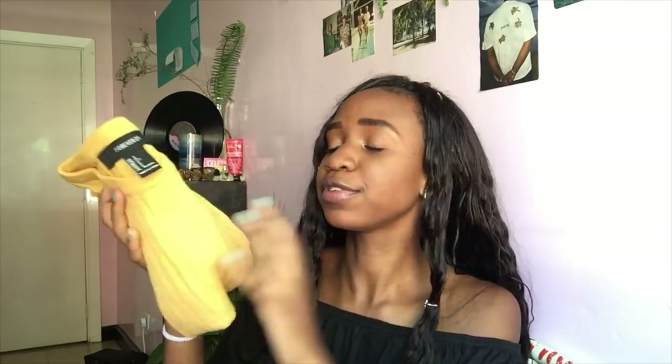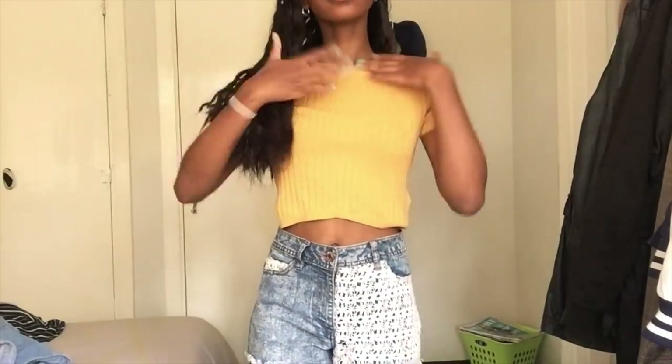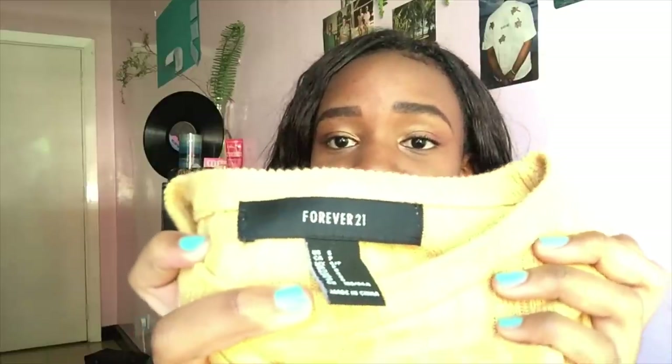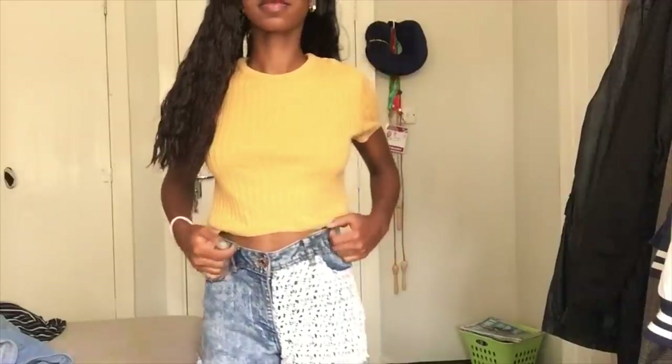Next we have this sweater. Yellow is my favorite color - like mustard yellow, this type of yellow - and it's really good on my skin tone too. I got this one for 100 bob at Toi Market and the brand is Forever 21.